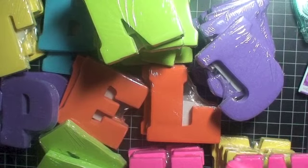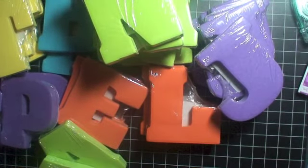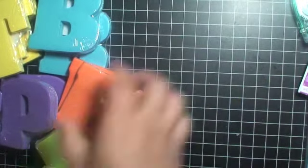These initials were a dollar fifty each, so a dollar fifty times like a hundred right here is a lot — but it's for a good cause.